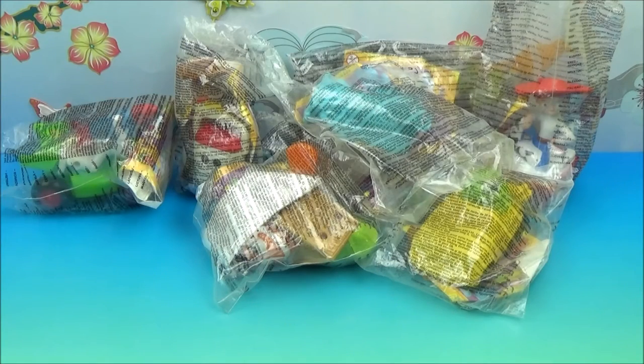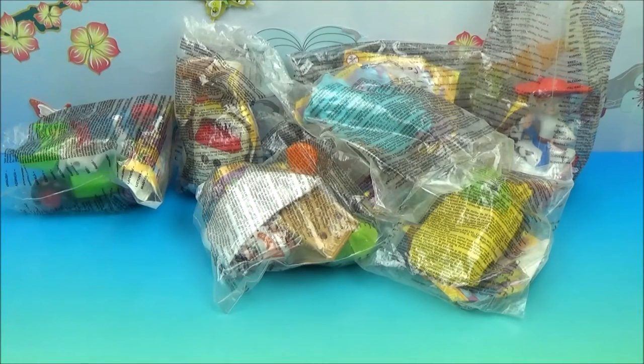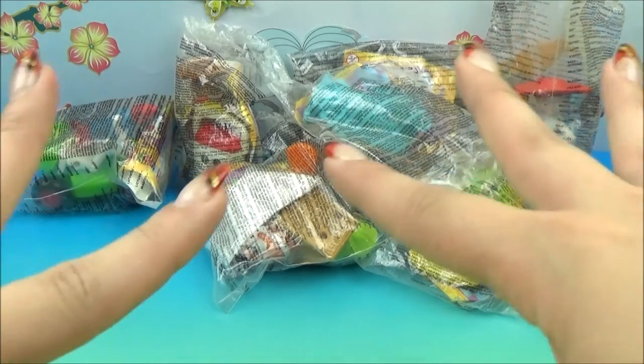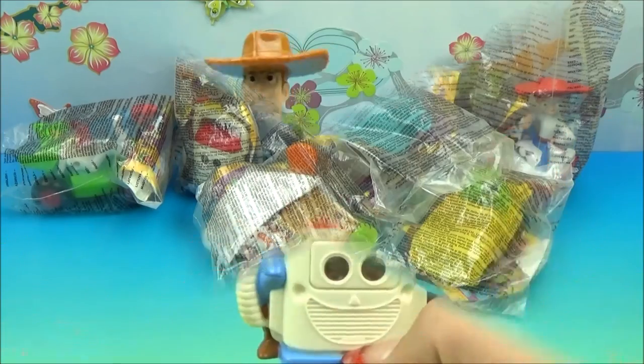Welcome back to another Toy Review by Tiffany. Today I've got a McDonald's set of eight 2004 Disney Pixar toys. I'm super excited about these. We've got a good spread — we've got some Toy Story, some Finding Nemo, some Monsters Inc. Basically the best of the best. I'm excited to get these opened up, so let's do just that.